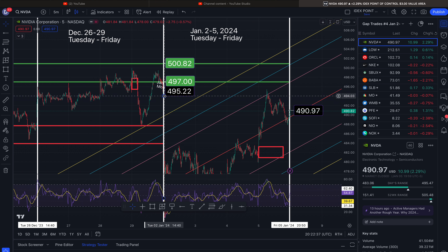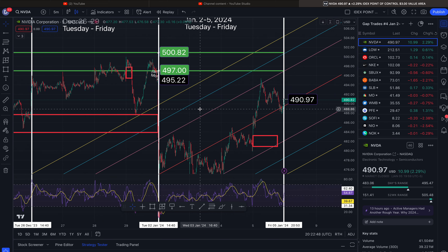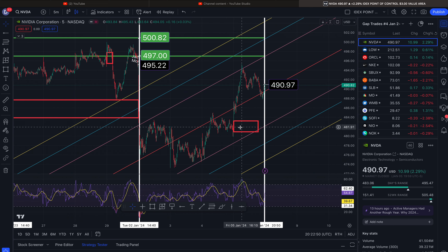If you move this white line out of the way you can see that it touched there — this helps me separate the week. This gap formed on Friday to the downside, so unfortunately this will take us down next week and possibly fill. That begins at roughly $483.20.